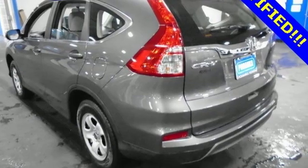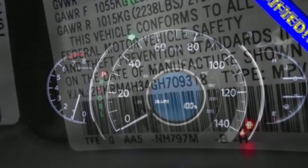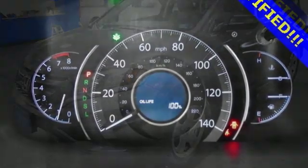Features include external memory control, Bluetooth hands-free link, manual tilting steering column, multi-function steering wheel, and manual telescoping steering column.